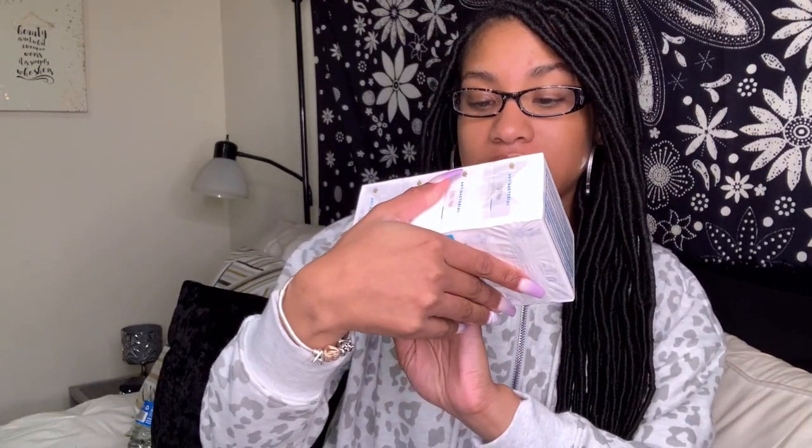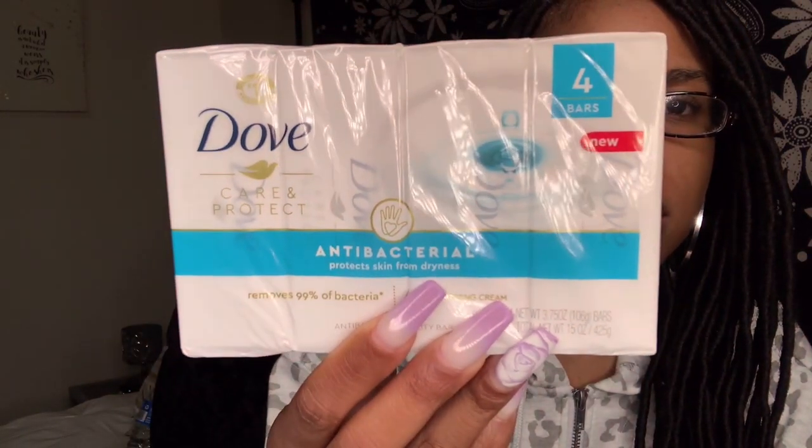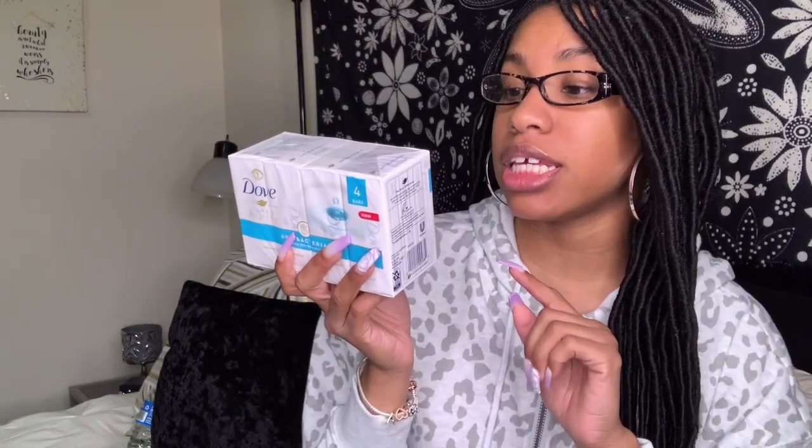Next thing I got is the Dove antibacterial bar soap — just the four pack. I've been hearing so much about this and seeing commercials on TV. I actually work at Walmart and we cannot keep this on the shelf, so I figured it must be really really good. It says it protects skin from dryness, and I'm super excited to use this.